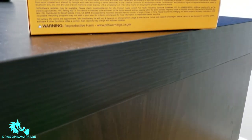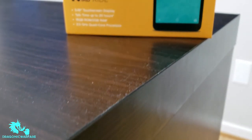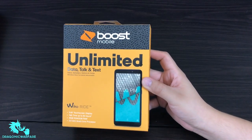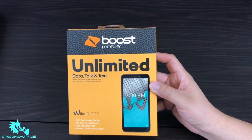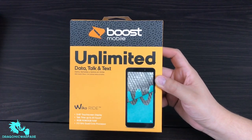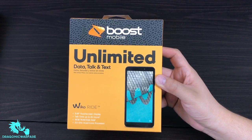Welcome back to another quick forum video. Today we're doing the unboxing of the Wiko Ride — a new Boost Mobile phone. If you guys don't know who Wiko is, they're actually a French manufacturer, which is pretty cool. This is actually the first phone they've released, the Wiko Ride, and it's on Boost Mobile, so that's pretty exciting news.